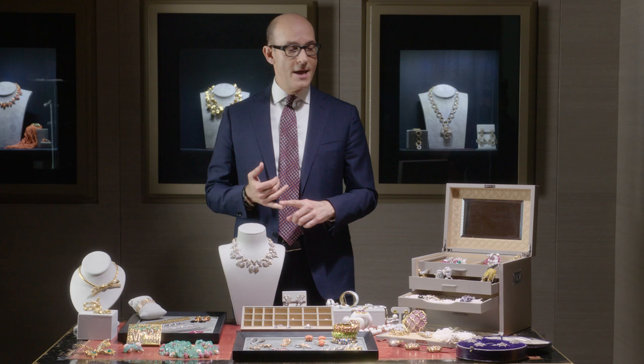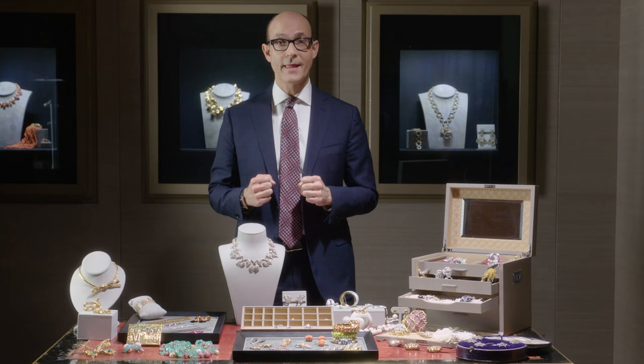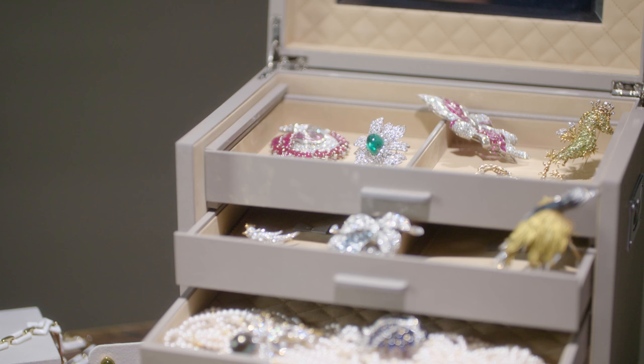Mrs. Fisher had exquisite taste and style. She really had a passion for jewelry and understood a lot about the makers and the periods that she purchased. And she also had the true mind of a collector, which means a collection is never really finished.